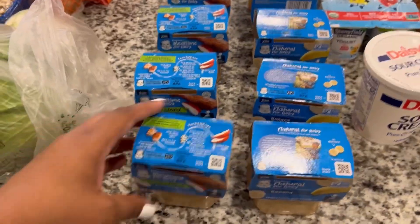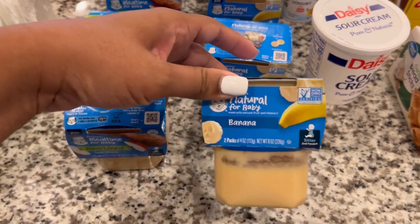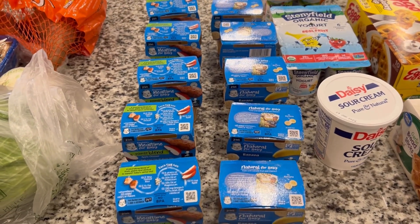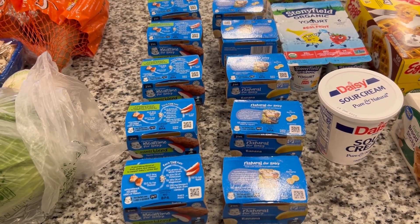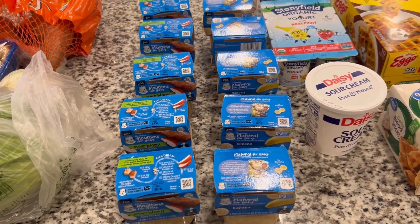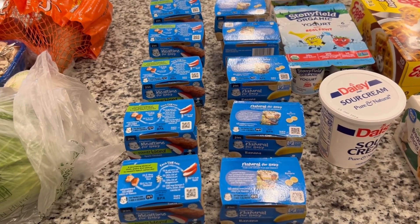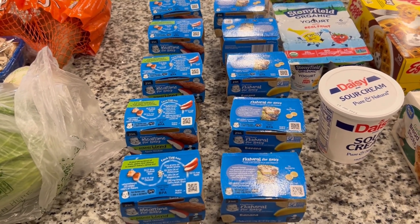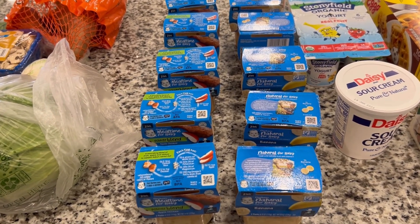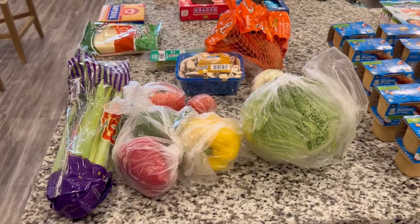Then we have some more soft food for our little bitty guy — we have the apple chicken and rice, I got five of those, as well as the banana flavor, five of those as well. He's been eating more regular food lately, kind of mixing things in. He's been trying stuff — anytime he sees us eating he wants whatever it is we're eating. He doesn't want the soft food anymore; he wants whatever's on your plate.